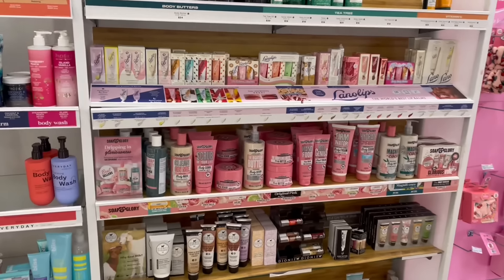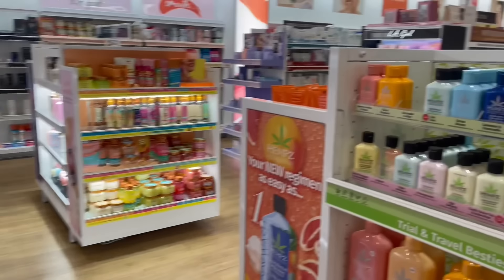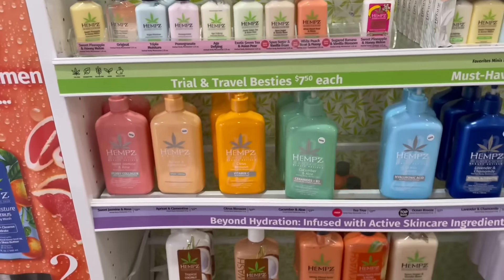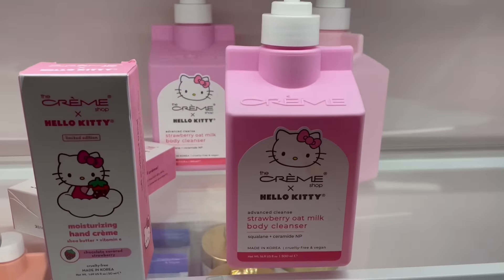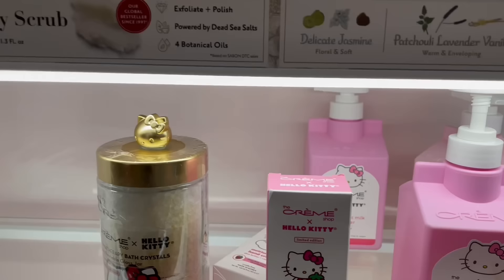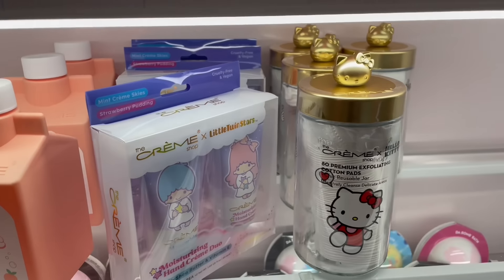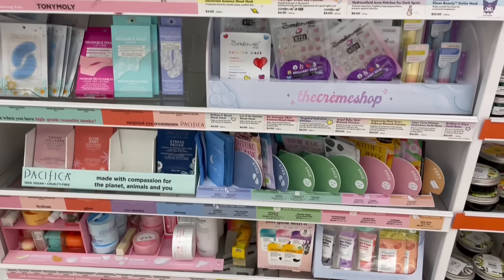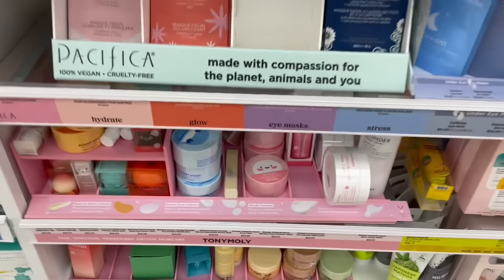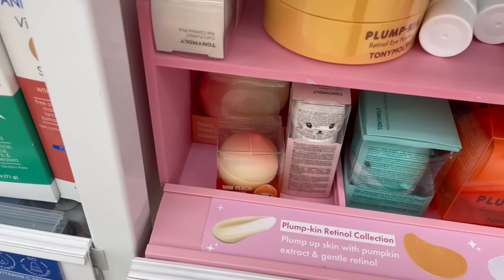I need to start coming to Ulta more often — I'm such a department store girly, I always forget other stores exist besides Marshall's, TJ Maxx, Burlington, and Ross. They have more Tree Hut stuff with newer products I've never seen. I'm trying to decide between the body cleanser or the Hello Kitty body balm — we'll see in the haul. Moving on to face masks, this packaging caught my eye — oh my gosh, is that a little peach? So cute!